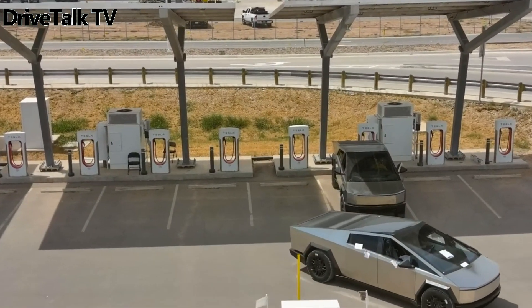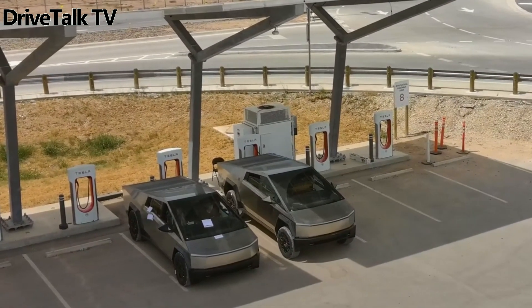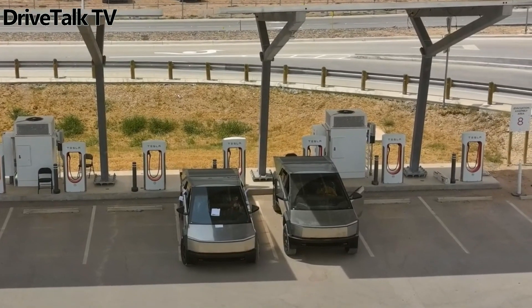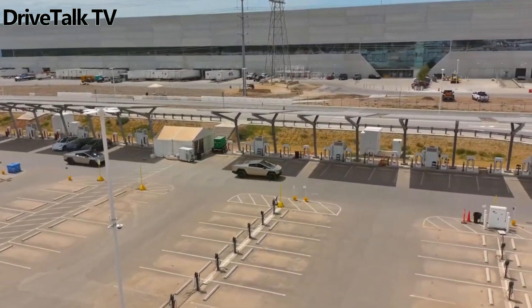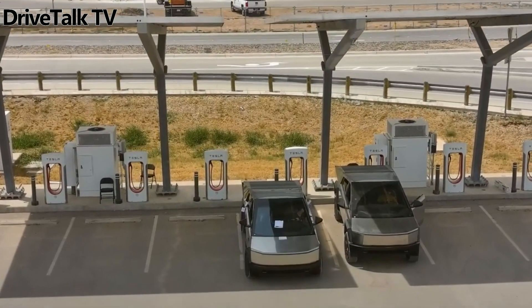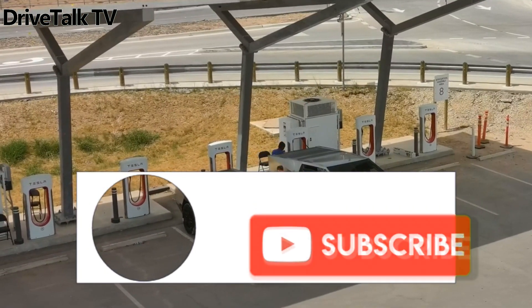In the past, Elon Musk hinted that the Cybertruck would come with an adaptive suspension system that integrates with the company's latest Hardware 4.0 computer, which could theoretically adjust the ride height automatically depending on factors such as driving speed, steering angle, and, using the built-in cameras, the condition of the road. We'll probably know more when the much-anticipated all-electric pickup debuts sometime toward the end of this month, as the automaker's CEO said.